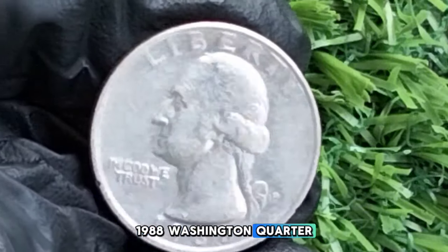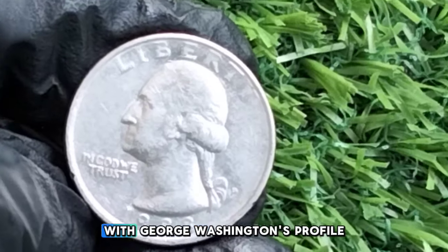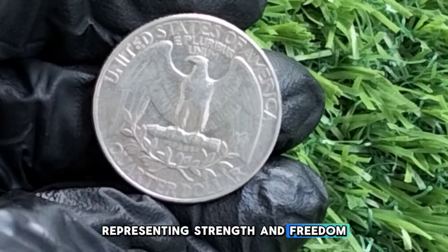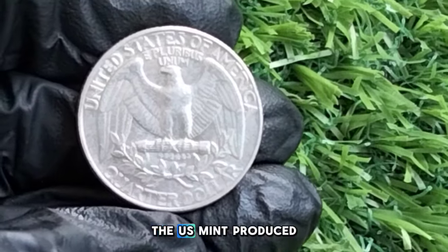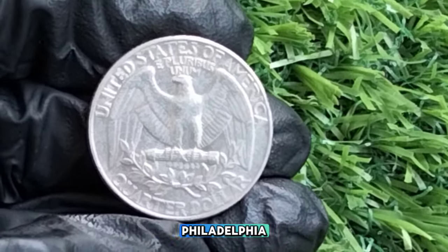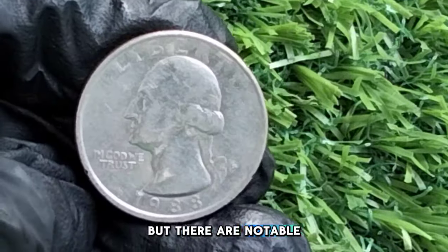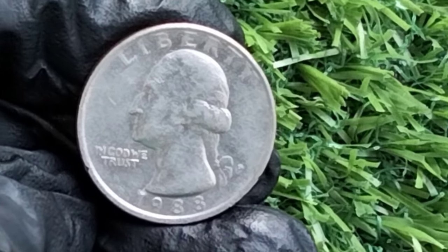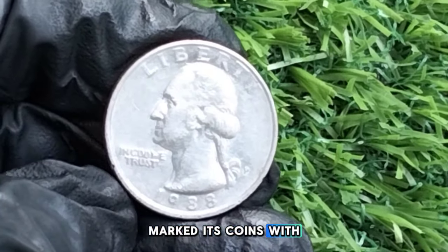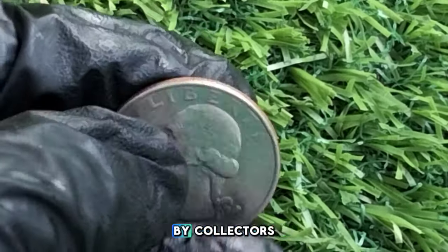The 1988 quarter features George Washington's profile on the obverse and an eagle on the reverse, representing strength and freedom. In 1988, the U.S. Mint produced approximately 1.6 billion quarters across three mint locations — Philadelphia, Denver, and San Francisco. The Philadelphia mint produced quarters without a mint mark, the Denver mint marked its coins with a D, and the San Francisco mint issued proof coins with a mirror-like finish sought after by collectors.